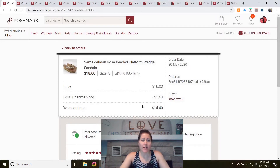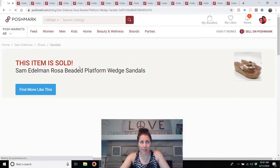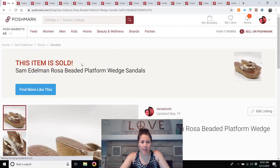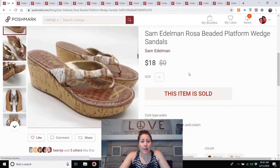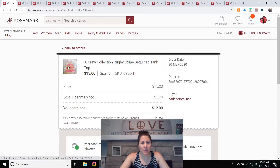Starting on May 20th: Sam Edelman Rosa beaded platform wedge sandals. These were listed in January. I got these at a Goodwill down in Brown County, Indiana. They sold for $18 — I had them listed for $25 or $30. It took a little while to sell, but I figured they would. They were a nice style. I would buy those again; I think I paid three dollars for them.